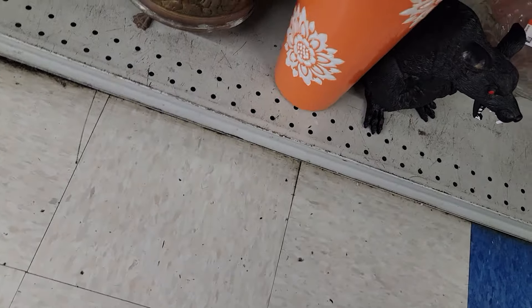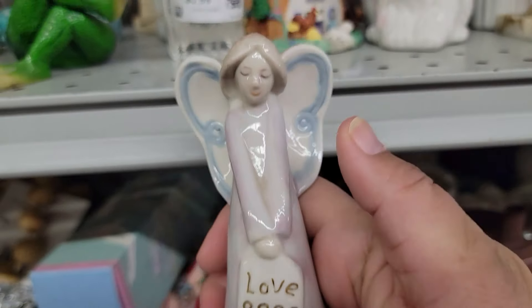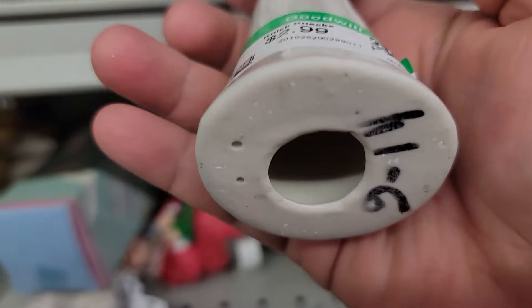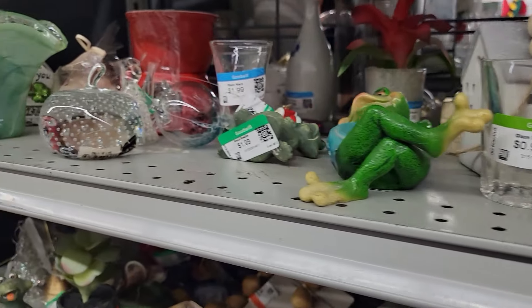I see a few things here. First, this little angel figurine holding a love sign. The glaze is really nice and reminds me of more expensive figurines. She's only $2.99 and I think she will have appeal. Let's put her down for a moment to look at some very sparkly things.